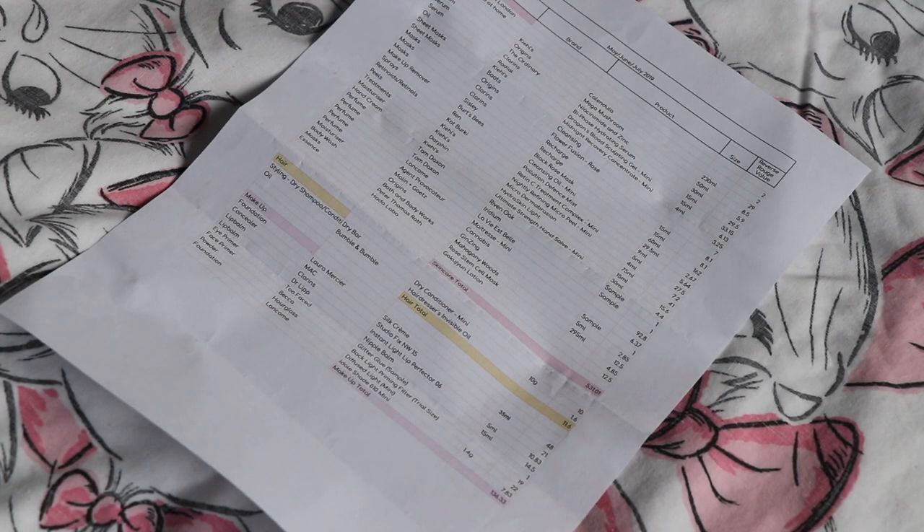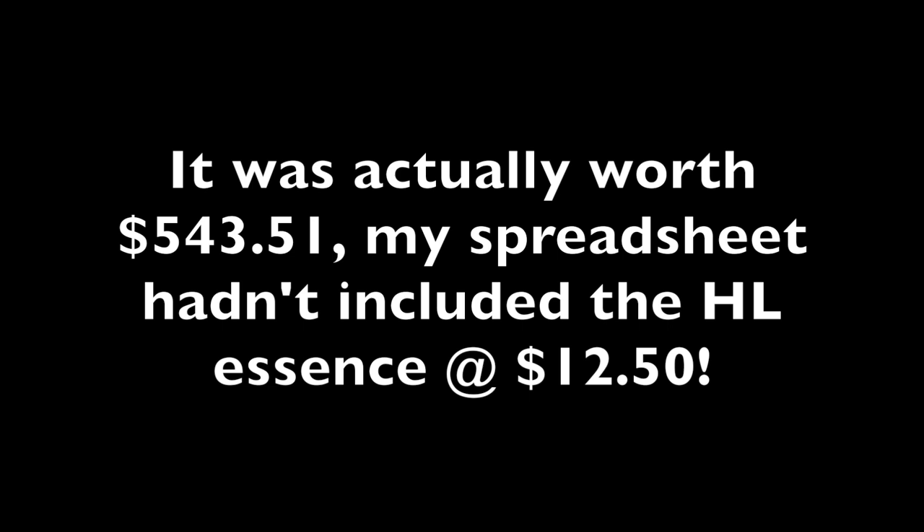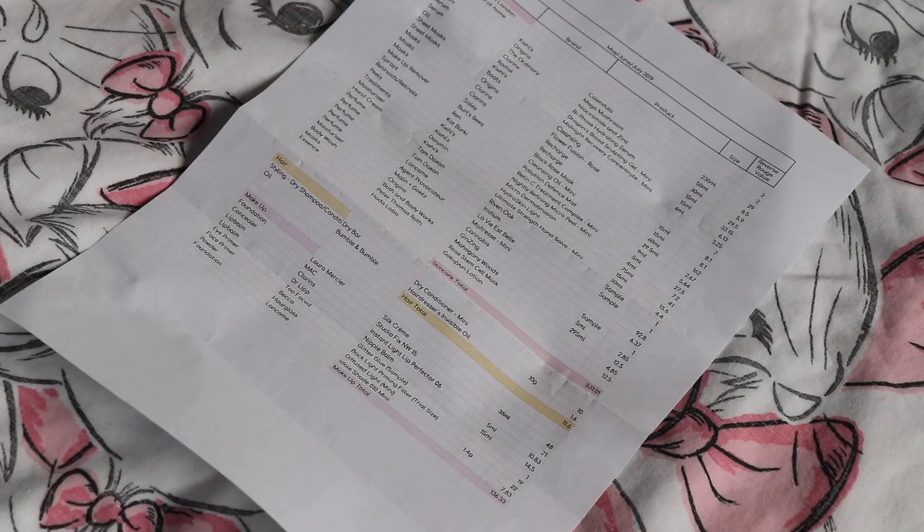That is the end of this empties video. The skincare you've just seen was worth $531.01, the hair care products were worth $11.60, and the makeup products were worth $136.33. Who would have thought it would add up to all that just looking at those products. Thank you very much for watching. I know this has been quite a long video, but I think empties videos are very valuable for getting people's insights on products they've actually finished, because we're so often busy looking at what's new rather than what people have actually used to the end and have really informed opinions on. Thank you for watching — I hope it's been helpful and enjoyable. Leave your haircare questions down below and I'll speak to you soon. Bye!